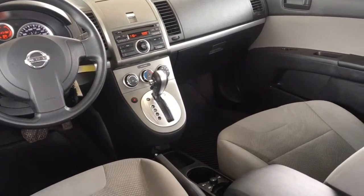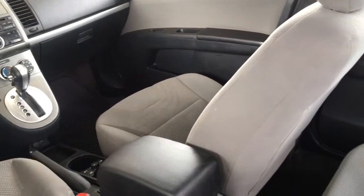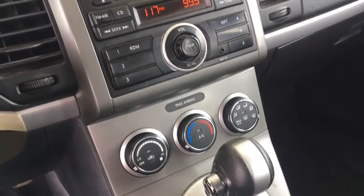Inside, the cabin is well designed and comfortable. The upholstery is in good condition and features include cloth sport seats, air conditioning, power windows and locks, a power outlet, tilt steering, and an AM/FM CD audio system.